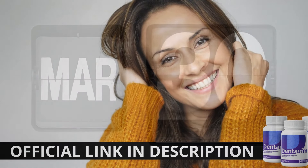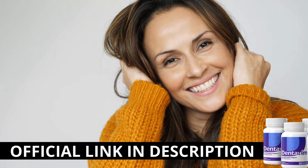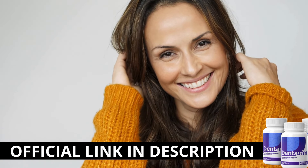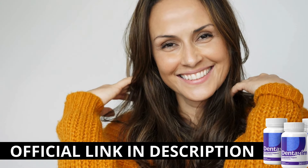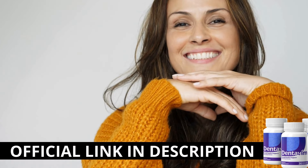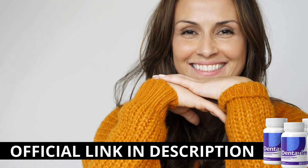Here's a crucial warning: if you're looking to try Dentivim, I strongly recommend purchasing only from the official manufacturer's website. This ensures you get the genuine product and avoids potential scams. To help you, I left the link to the official website down below in the description of this video.